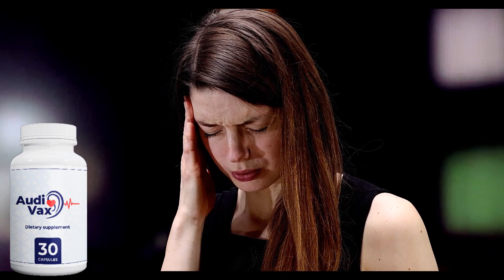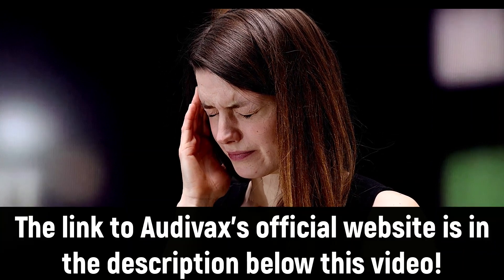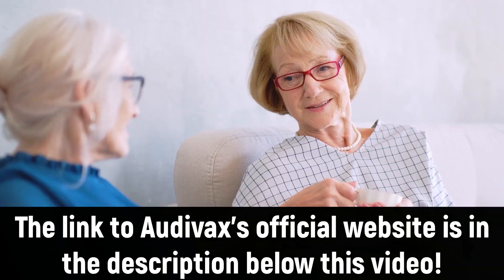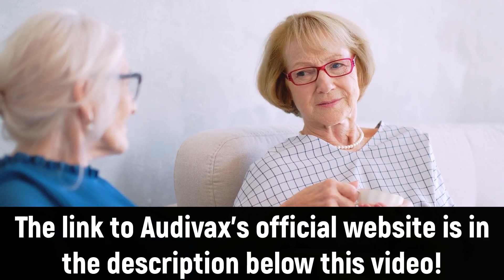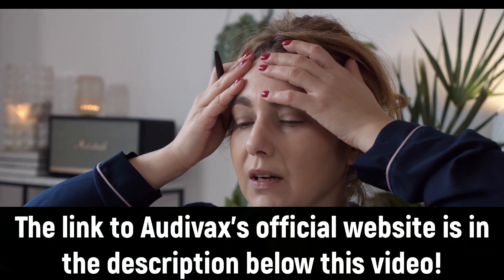One important warning you need to know about Autovacs is: be careful about the website you go to buy Autovacs from, because Autovacs is only sold on the official website. Many people buy from the wrong sites and end up not receiving the product, so be very careful with that. To help you, I have left the link to the official site below in the description of this video.